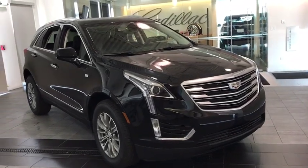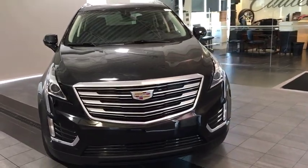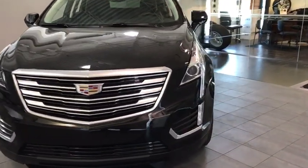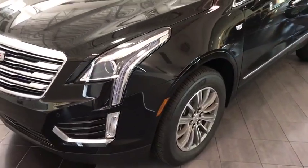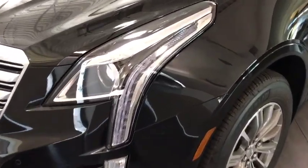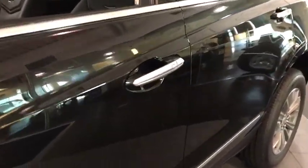Looking for the right vehicle? Check out the 2019 Cadillac XT5. The Cadillac XT5 was crafted to adapt to your needs while expressing your distinctive sense of style. Visually striking and intelligently designed, this crossover outsmarts any task with progressive technology and an accommodating interior.